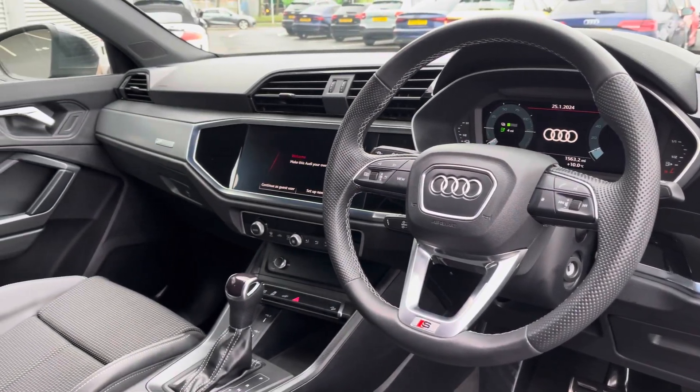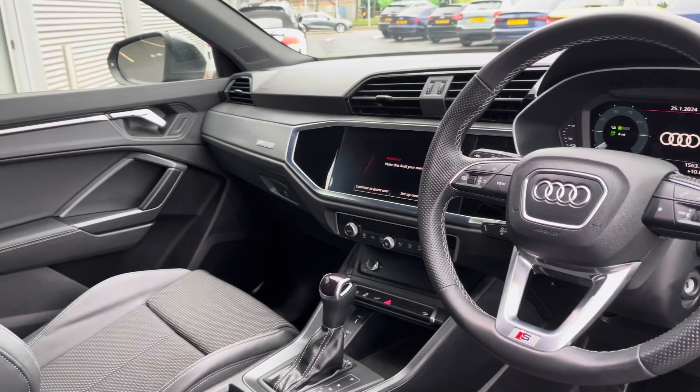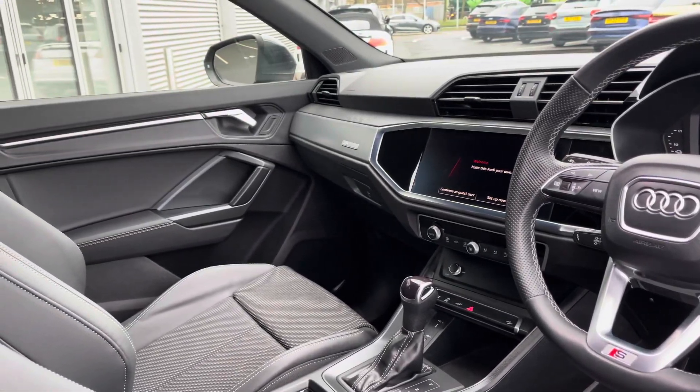To the front you've got a leather-wrapped steering wheel and a very driver-focused interior, and the silver inlays help to provide a nice uplifting feel.